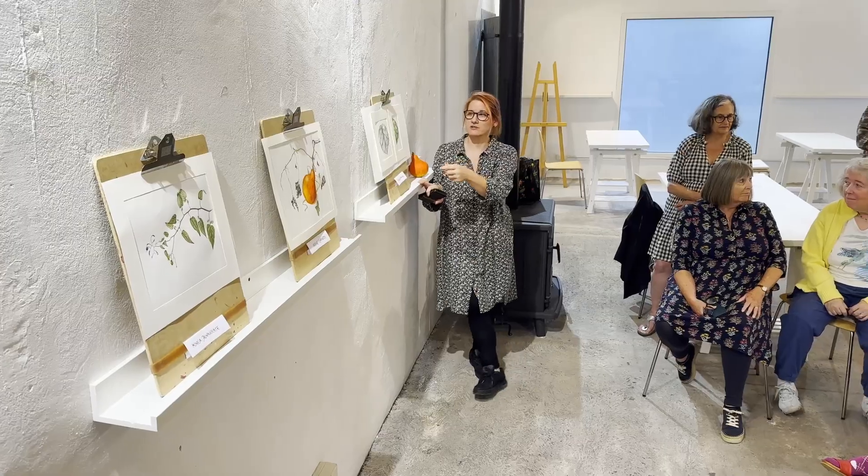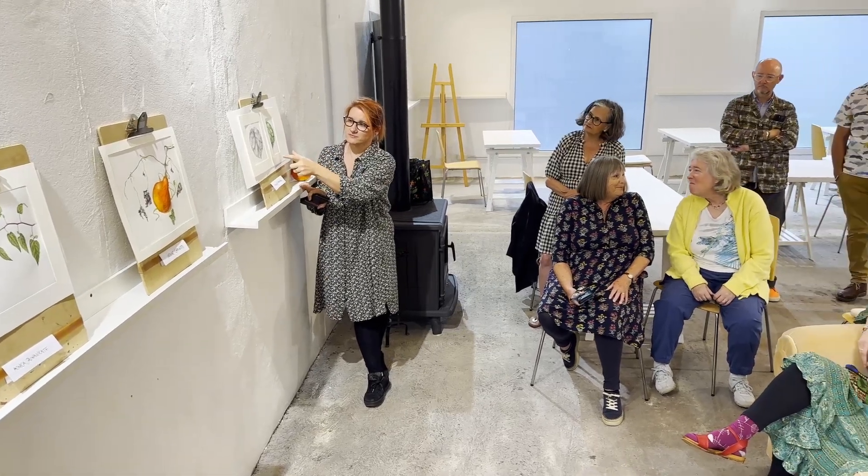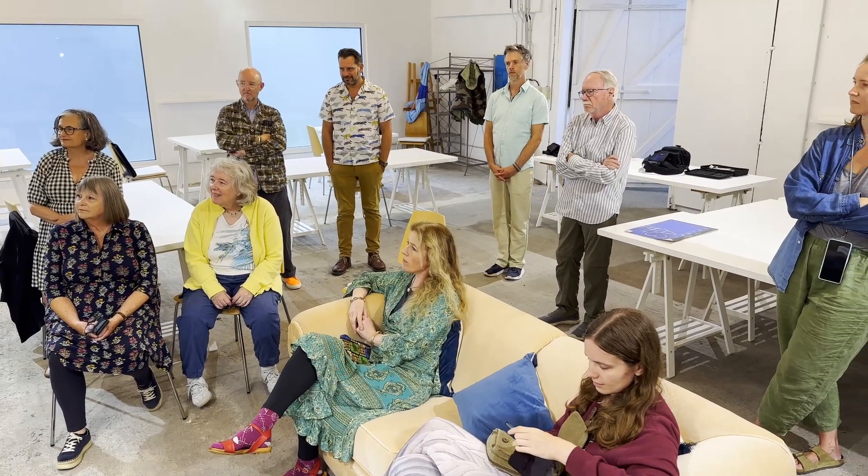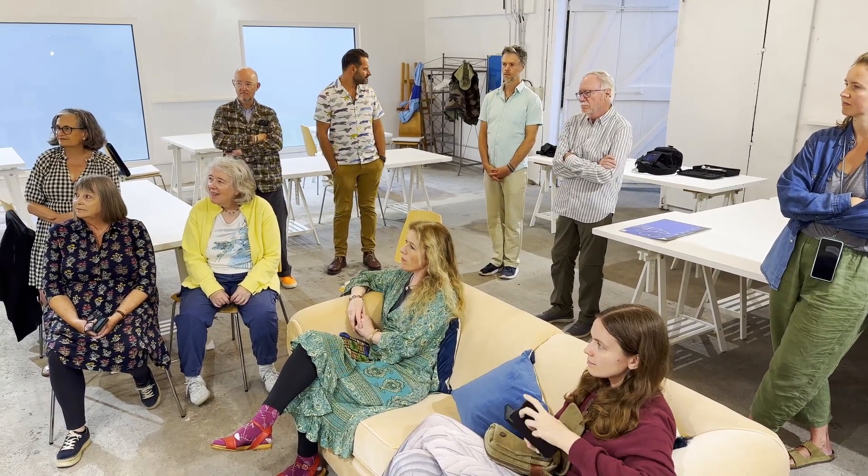We can all swap our stories and our ideas and get enthused about the same things. Everybody brings something to the group — you strike up conversations that you didn't know you would be having, you do activities that you didn't think you would be doing, and it adds to the richness and variety of the whole experience.